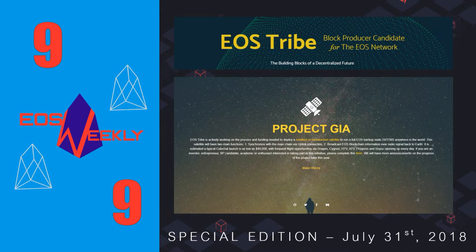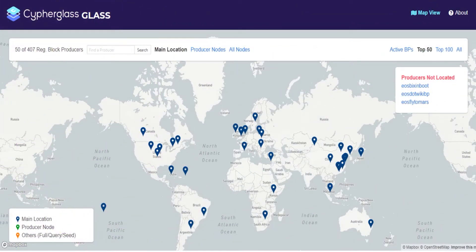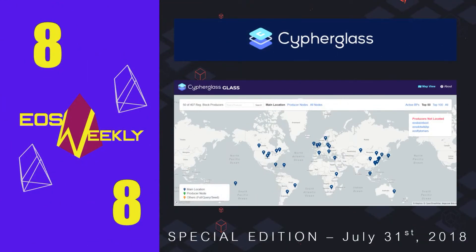There will be further announcements regarding Project Ghia later this year. Number 8 in our countdown goes to GLASS by CypherGlass. The goal of GLASS is to provide transparency when it comes to block producer information — for example, showing where on the global map a given block producer's servers are located, but also revealing things like ownership structure: who is financing this block producer and how big a percentage do they own. Having an informed populace of EOS token holders is essential to the block producer election process and the health of the EOS ecosystem. CypherGlass is helping to inform token holders with Project GLASS, which is brand new with additional features for ownership structure transparency coming in August.